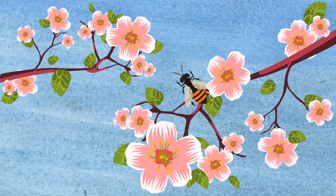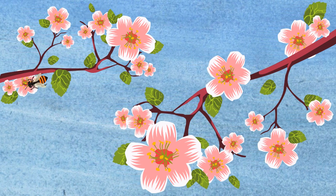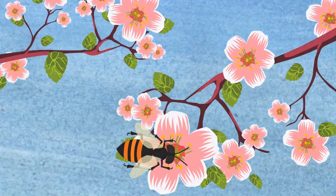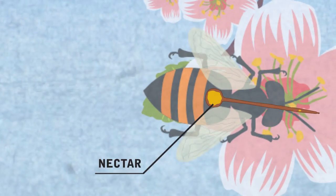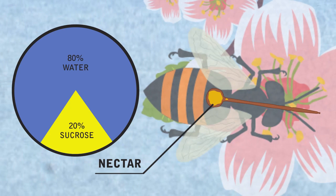Bees make honey as a source of food for themselves. They do this by gathering a sweet substance called nectar from many flowers. A forager bee sucks up the nectar, which is 80% water and 20% sucrose, with its long thin tongue.